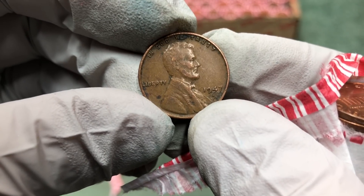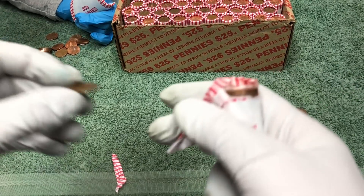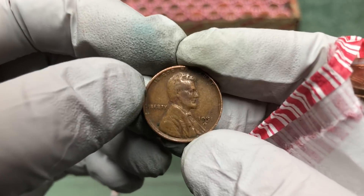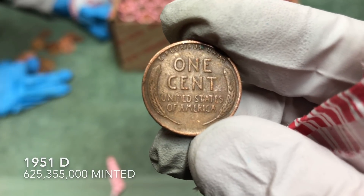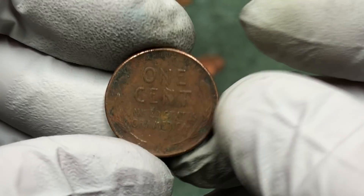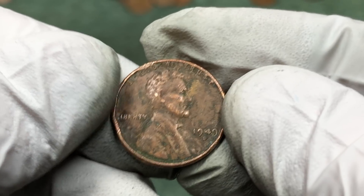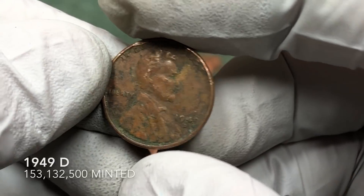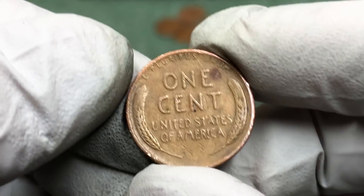It's going to be a 1947 D — awesome! The other one was a 51 D, so we've got a 51 D. Off to a good start. We got another wheat penny here — hopefully it's old. It's dirty, that's for sure. 1949 D — all right, let's keep going.